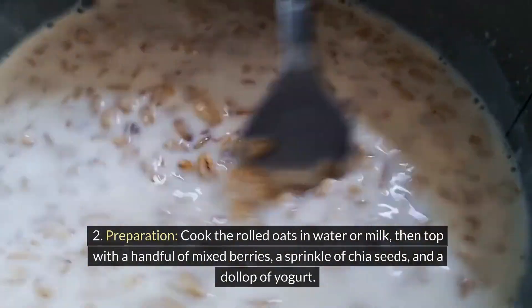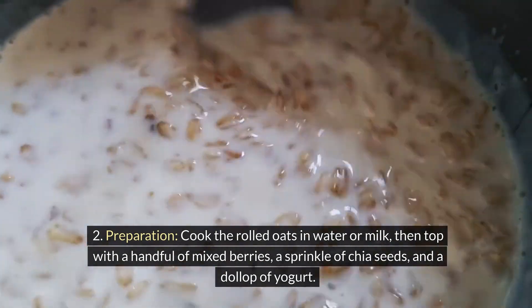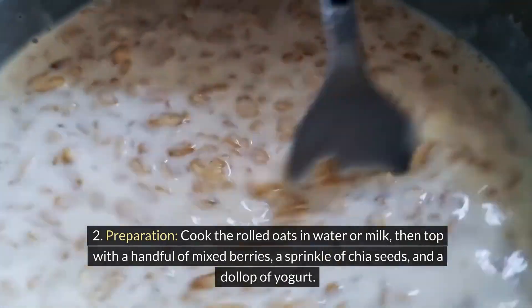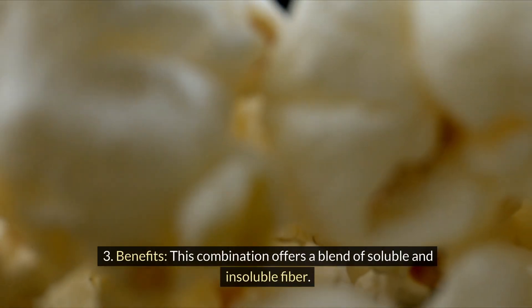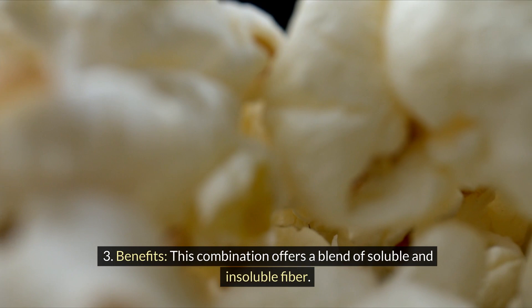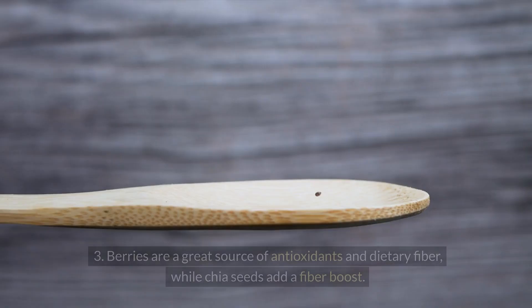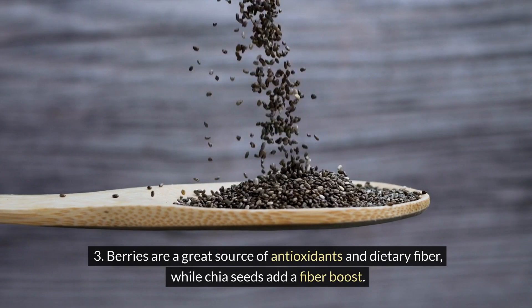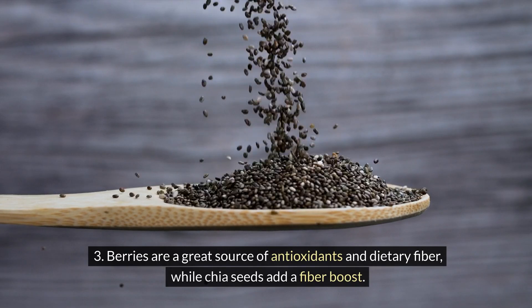Preparation: cook the rolled oats in water or milk, then top with a handful of mixed berries, a sprinkle of chia seeds, and a dollop of yogurt. Benefits: this combination offers a blend of soluble and insoluble fiber. Berries are a great source of antioxidants and dietary fiber, while chia seeds add a fiber boost.